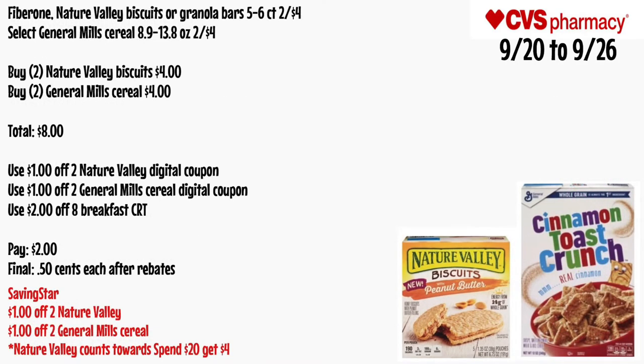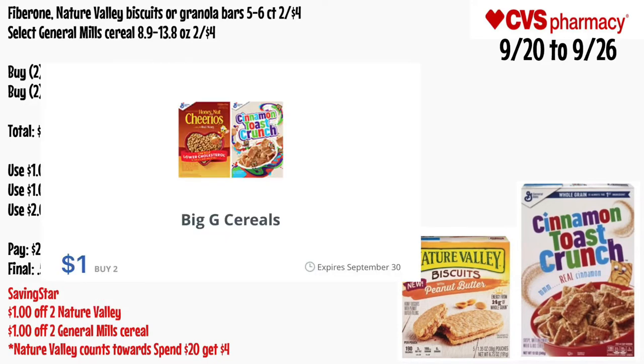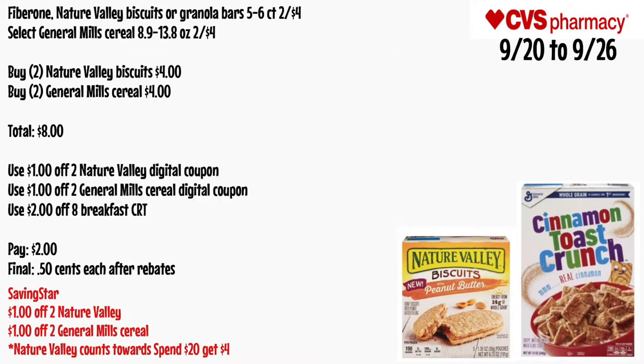Fiber One, Nature Valley Biscuits, or Granola Bars 5 to 6 count will be two for $4, and select General Mills cereal 8.9 to 13.8 oz will be two for $4. Buy two Nature Valley Biscuits for $4 and two General Mills cereal for $4 — total $8. Use a $1 off two Nature Valley digital coupon, $1 off two General Mills cereal digital coupon, and a $2 off $8 breakfast CRT. Pay $2 — final cost 50 cents each after Saving Star rebates. Nature Valley Biscuits also count toward the spend $20 get $4 deal.